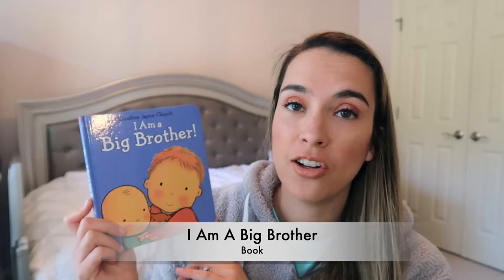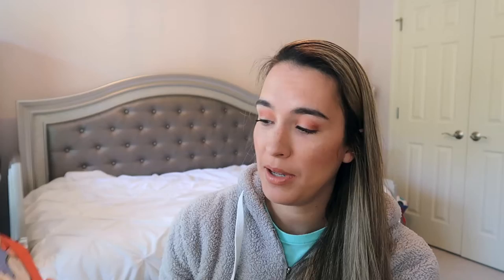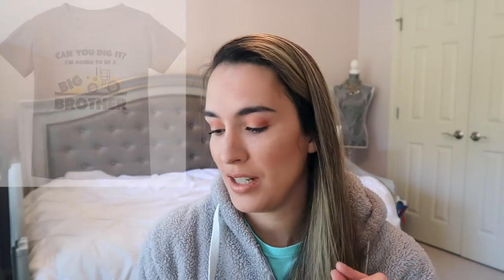When we found out we're expecting baby number two, I picked up a book called I Am a Big Brother by Caroline Jane Church — super cute, talks about getting ready for the baby. They also have I Am a Big Sister. I also got two Big Brother shirts: one that says 'I'm digging being a Big Brother' with a dump truck or excavator on it, and a classic gray Big Brother shirt with white lettering.